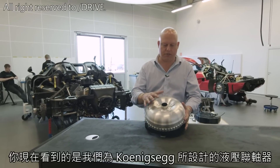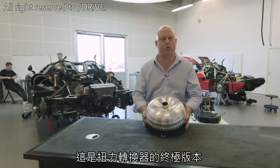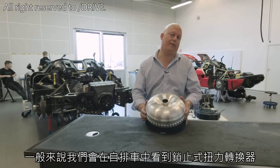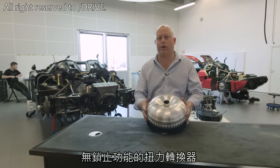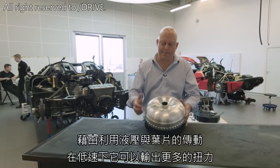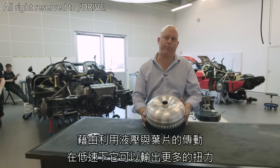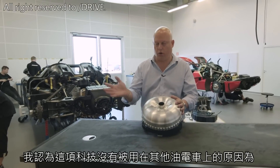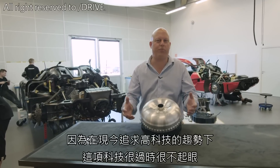In many ways, what we see in front of us — the hydraulic coupling we've designed in-house at Koenigsegg — is a traditional lock-up torque converter taken to the extreme. Normally you would find a lock-up converter in an automatic transmission car. The converter itself without the lock-up function was invented about a hundred years ago, and it manages to convert more torque when you're driving slowly through a hydraulic turbine-like process. I think why this isn't being used by other hybrid cars is because it's old-school and unobvious in a high-tech environment.